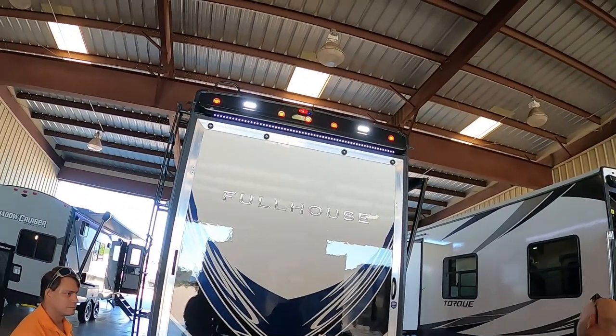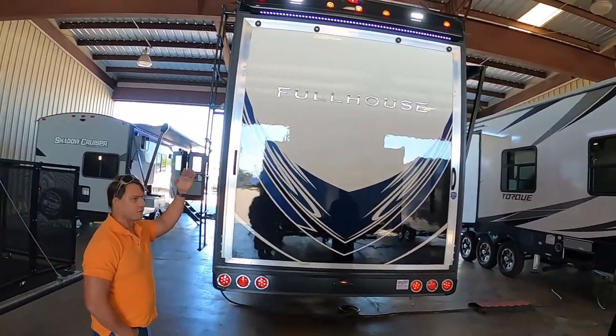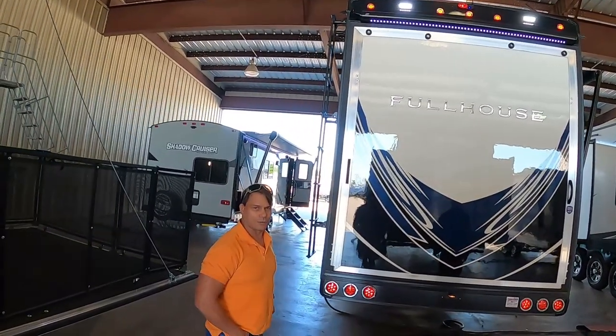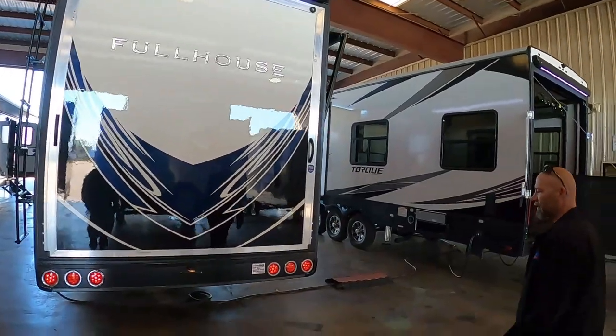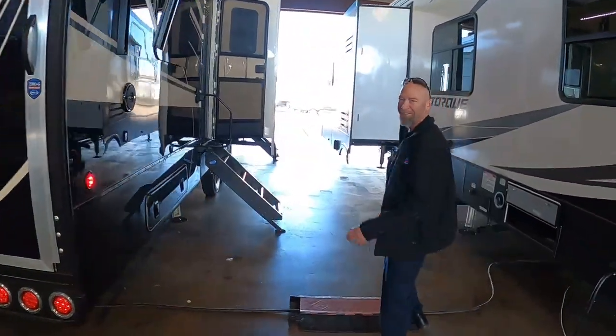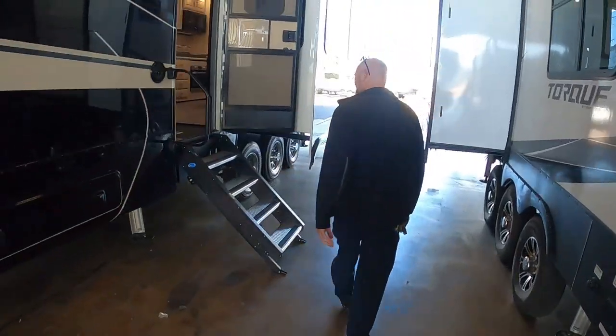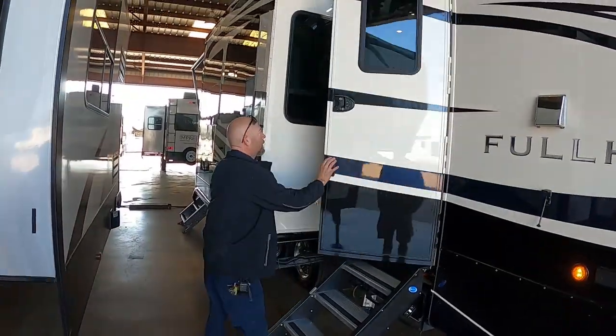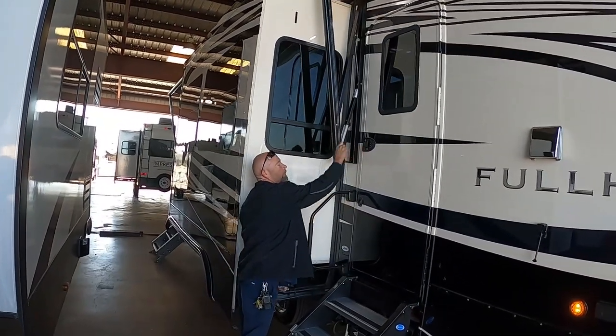Let's do the outside first, then we can walk through it together. I'd like to start at the front door and work our way around, then we'll let y'all go inside and see what happens. On the entry door, the bottom one locks the deadbolt, top one locks the handle.